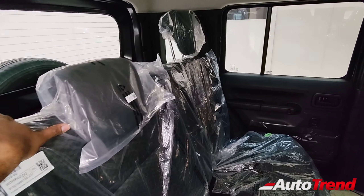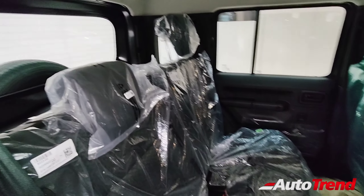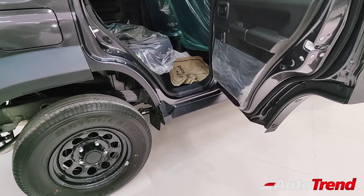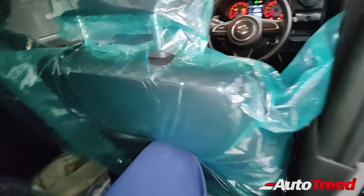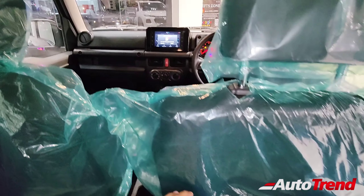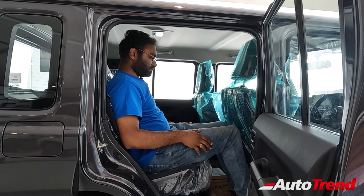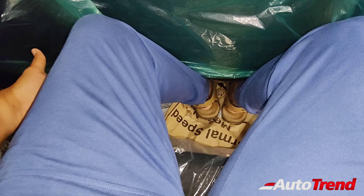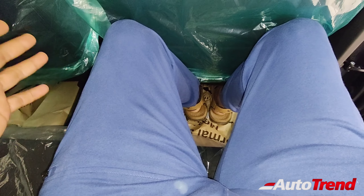The rear seats are 50/50 split folding and have a slight recline adjustment for additional comfort. Getting into the rear seat is a challenge as this is a rather tall compact SUV — most people buying the Jimny will opt for footsteps as accessories. With the driver seat set for almost six feet in height as reference, there is just about a decent level of knee room. However, thigh support is absolutely lacking — the thighs are not supported by the seat at all.